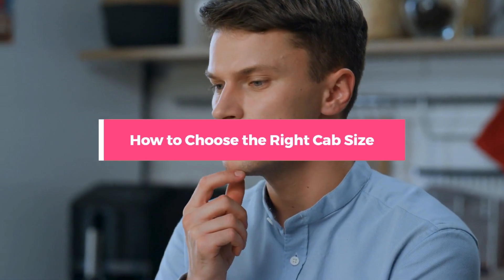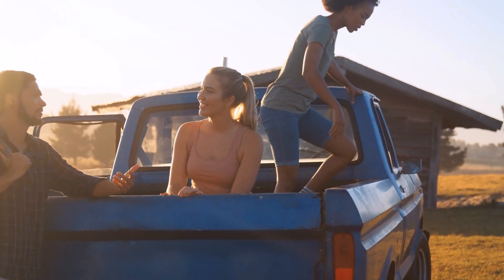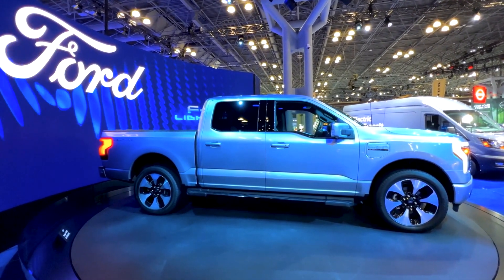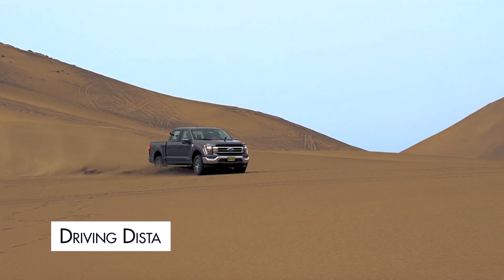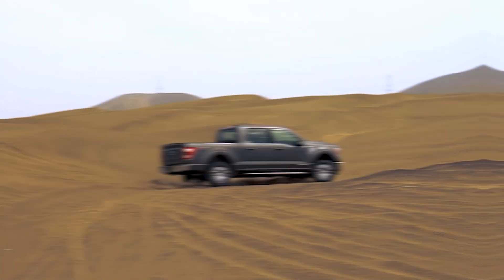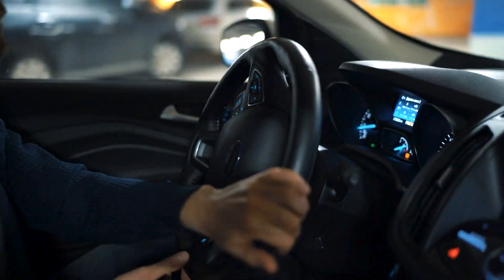How to choose the right cab size: Here are the most important factors to keep in mind when choosing a cab size. Truck passengers: If you have a big family or plan to use your truck to carry passengers, choose a cab size that provides enough leg room. Necessary bed length: If you know you need a certain bed length to haul, then you'll need to choose a cab configuration that can go with it. Driving distance: If you drive many miles in your truck, you want to make sure it's a fuel-efficient size and can accommodate passengers for long trips. Test drive: Try out the different cab configurations in person to be sure you feel comfortable driving it.